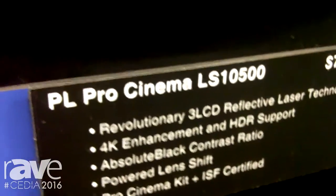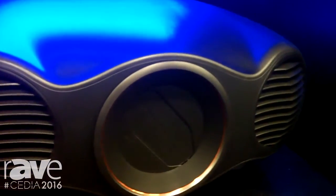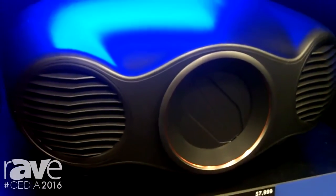It's got our three LCD reflective laser technology and 4KE enhancement, which is similar to the previous model, the LS10000. But what we've added here is HDR — that means an upgrade to the motherboard and a chipset that can accept an HDR signal, and firmware that can process that signal.